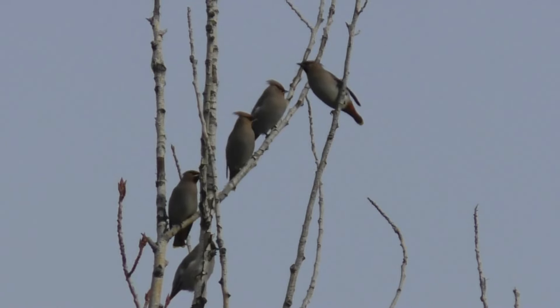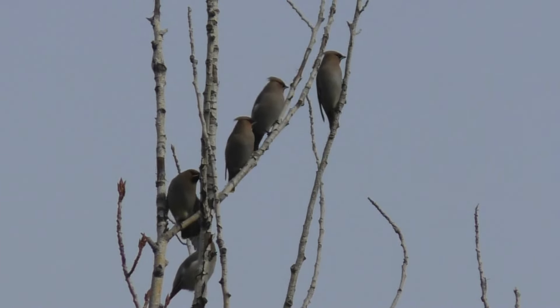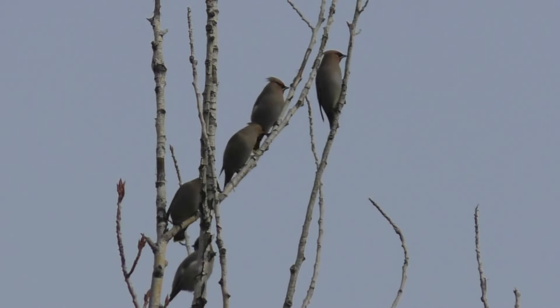All right bird quiz friends, here we go. We'll show you three birds we've learned about in previous episodes and you'll have a chance to guess them before we share the answers with you at the end.